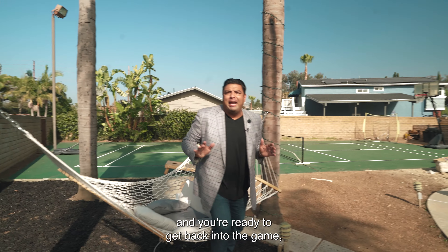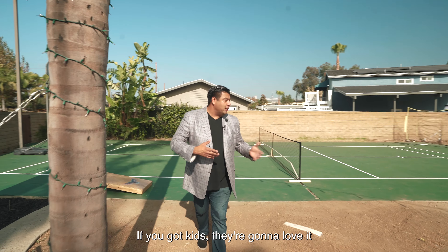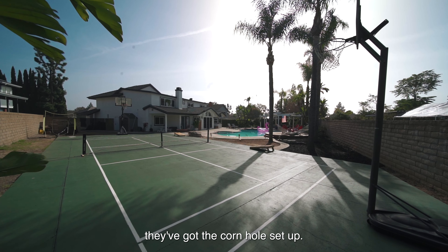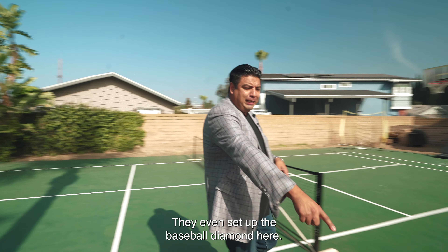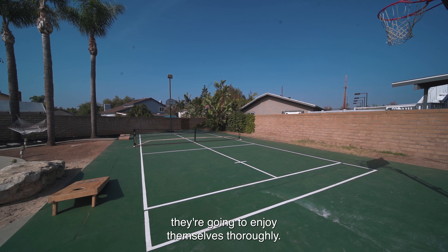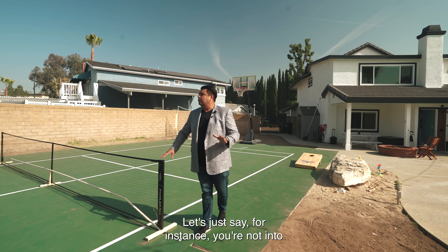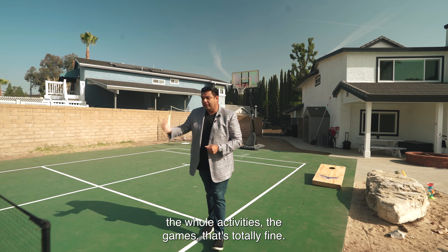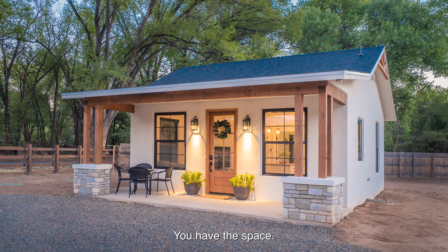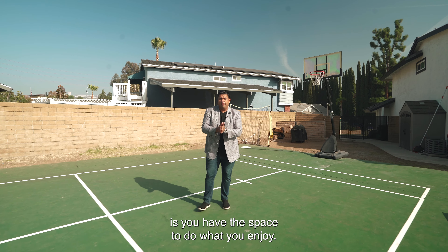Once you're rested and ready to get back in the game, the clients set this property up for multiple fun activities. You have a sports court that's a combination of basketball and pickleball, cornhole set up, and they even set up a baseball diamond with a pitching mound down to home plate. If you have kids, they're going to enjoy themselves thoroughly. And if you don't have kids — make some! You even have room to add a secondary unit, guest house, pool house, or a big RV garage back here.